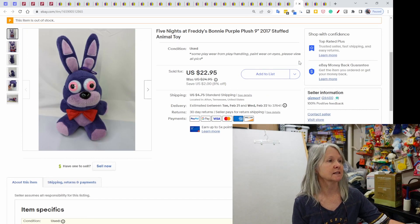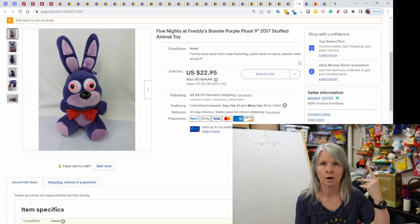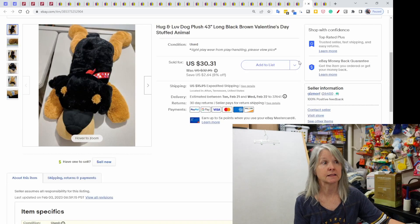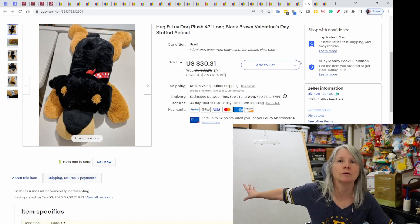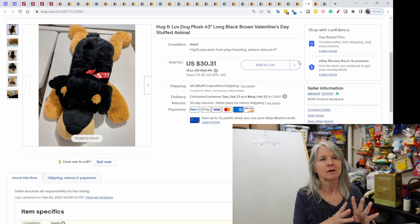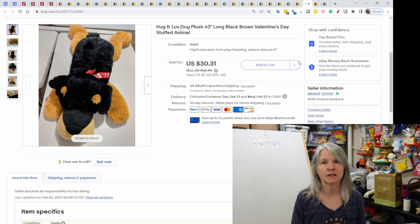Five Nights at Freddy's — this is Bonnie. She is different than the one I sold on Poshmark; that was an amazing sale. But this one's from 2017. It did have some condition issues on the eyes — the paint had been rubbed off. $22.95. This has probably been listed six to eight years. It was huge — 43-inch plush. At one point I used to have tables out by my garage doors and I would use them to list large things, but those days are gone. Hug and Love is the brand, $30.31.